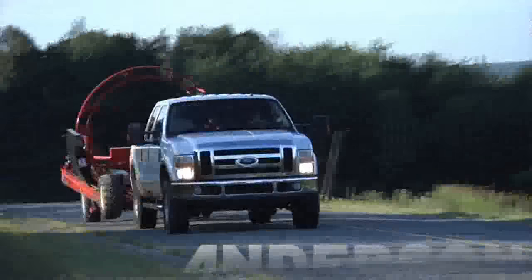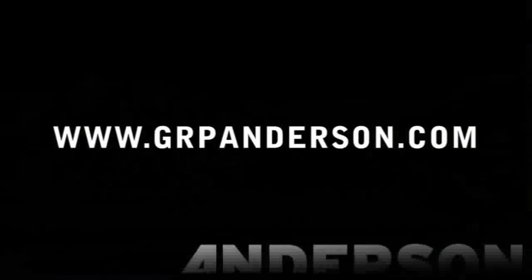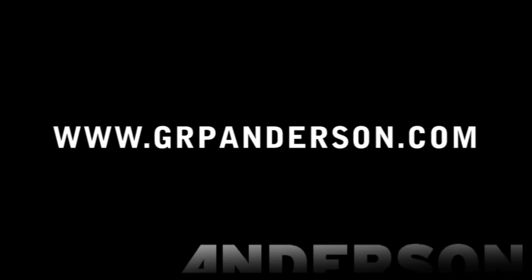For more information, you can find us on our website at www.grpanderson.com.